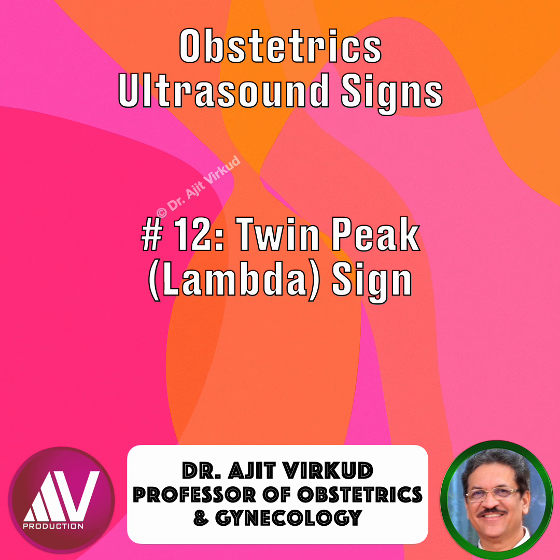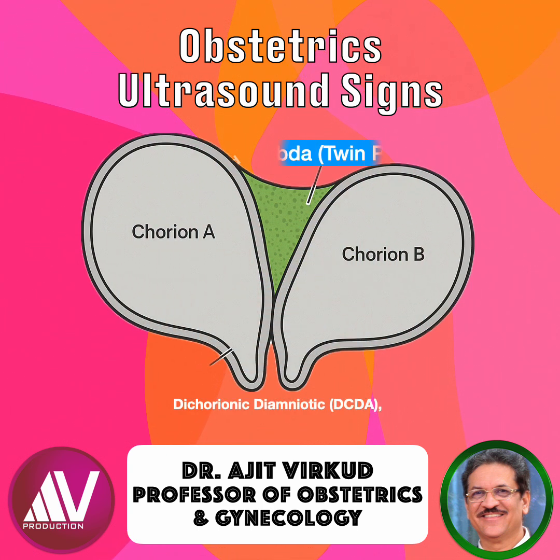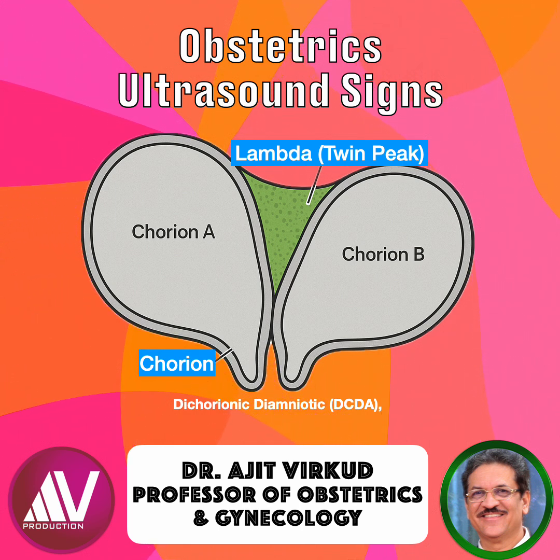The key clue is the twin peak sign, also called the lambda sign, because of its resemblance to the Greek letter lambda. The twin peak sign refers to a triangular projection of placenta tissue that extends between the layers of the intertwin membrane at its base, forming a shape like the Greek letter lambda.